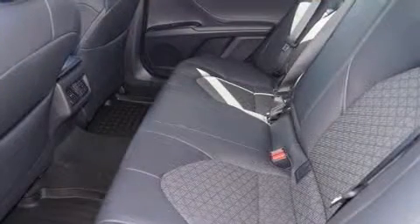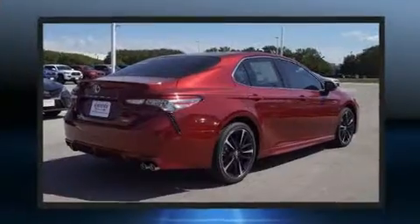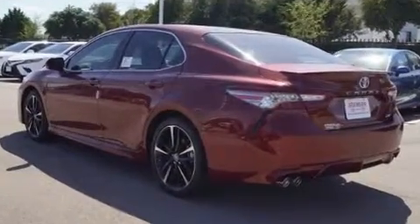Toyota ensures the safety and security of its passengers with equipment such as dual front impact airbags, front side impact airbags, traction control, brake assist, a security system, and four-wheel disc brakes with ABS. This car was designed with safety in mind, allowing you to drive with even greater assurance.